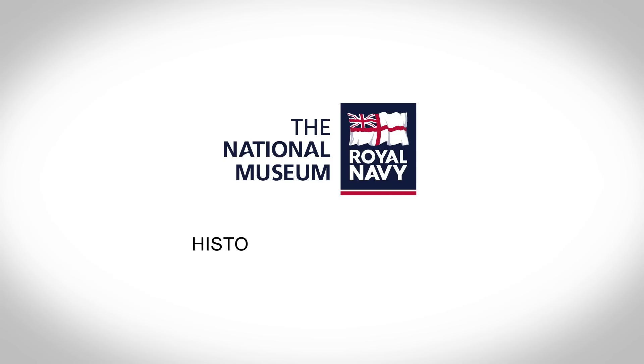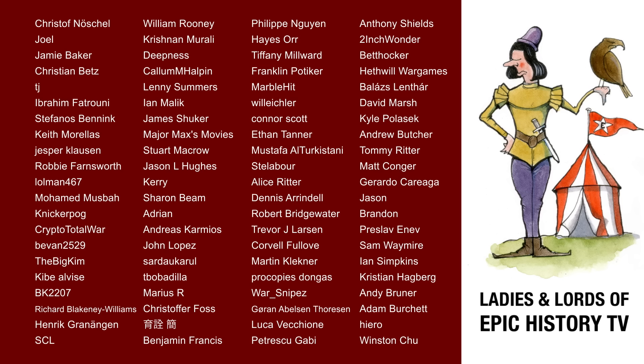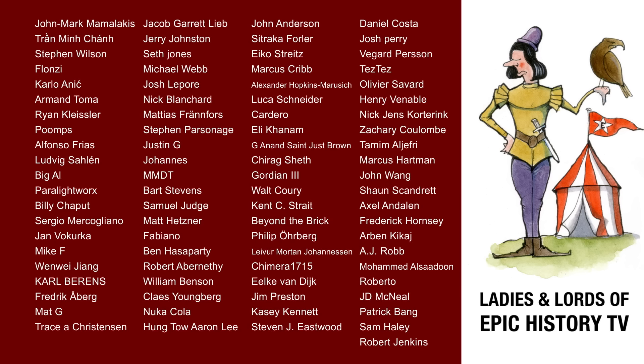For more information and bookings, please visit historicdockyard.co.uk. Thank you to all our Patreon members for supporting Epic History TV and making videos like this possible. If you'd like to support our work, get exclusive updates, and ad-free early access to new videos, please visit our Patreon page.